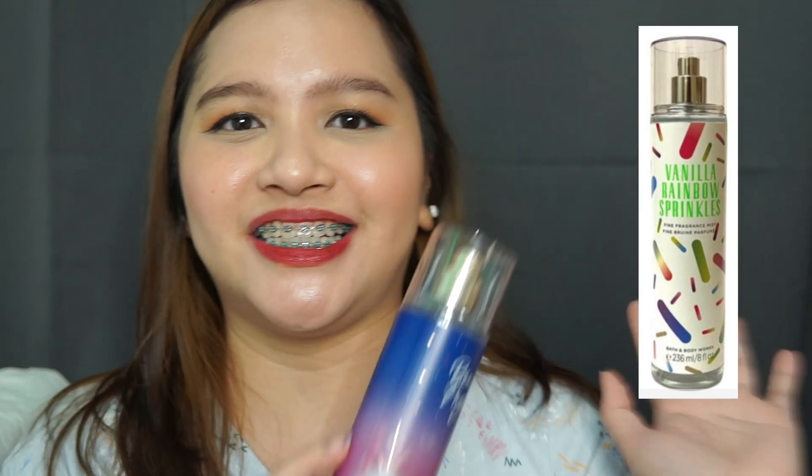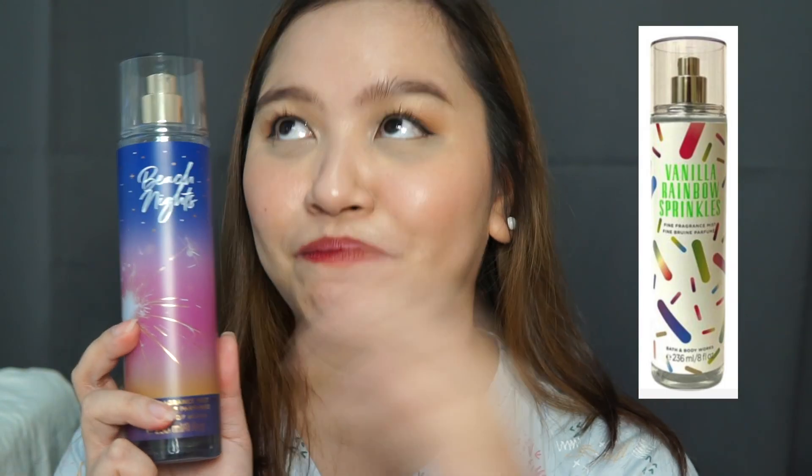Another one is Beach Nights. It has toasted marshmallow, sea salt, s'mores, vanilla, and driftwood. My favorite, guys. The marshmallow really dominates the scent. So if you love sweet scents, this is okay too. It's a bit milder compared to Vanilla Sugar Sparkle — the repackage version — which I'll show here. Beach Nights is the original that was repackaged.